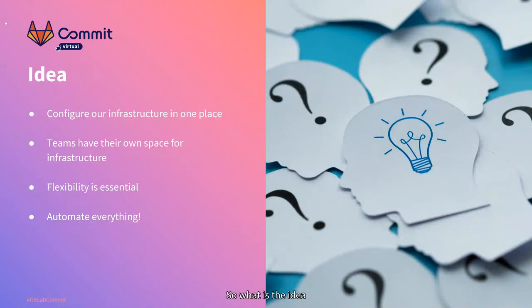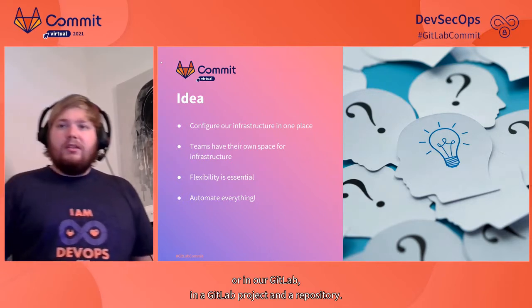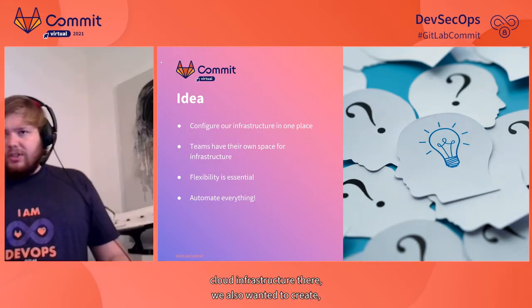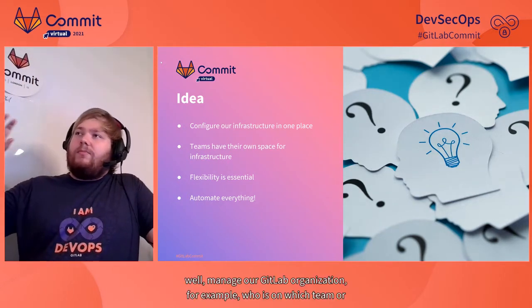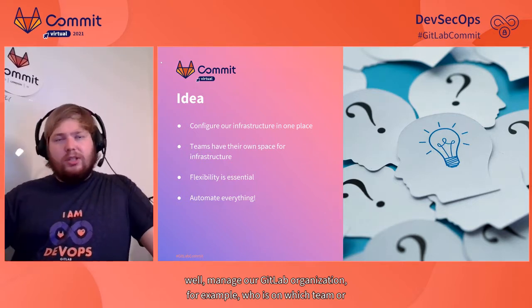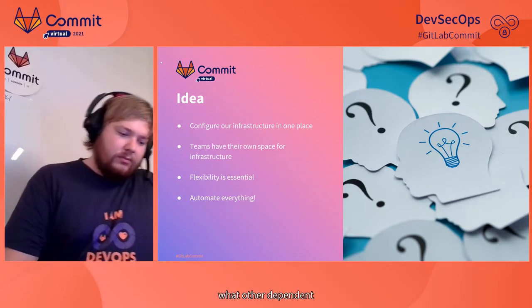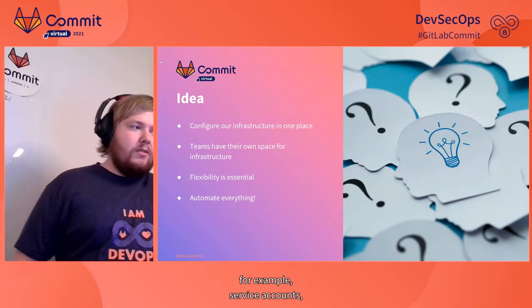So what is the idea we have? We want to configure our infrastructure in one place — a central place anywhere in GitLab or in our GitLab project repository. And we thought about not only configuring our cloud infrastructure there, but also managing our GitLab organization — for example, who is in which team, or what are the dependent and independent information for a specific project as a variable, such as service accounts or the manager of service accounts.